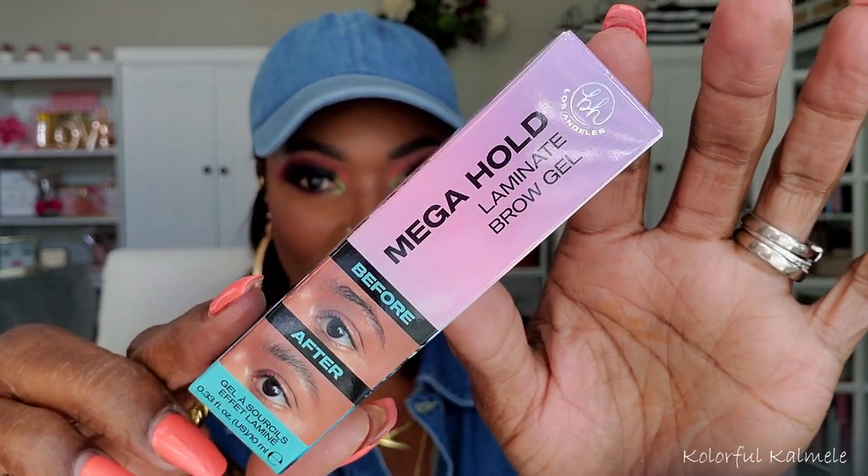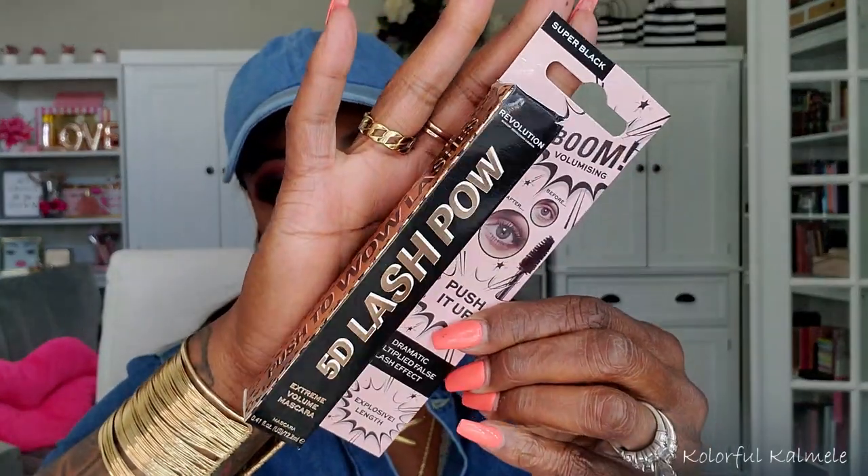I believe I got the BH Cosmetics Mega Hold Laminate Brow Gel sent free with my Beauty Bay order — I wouldn't have bought this myself. I think I also got a Revolution 5B Lash Pal Push It Up Mascara free from Revolution — I said I'm not buying any more mascaras, so I'm pretty sure this one was sent to me.